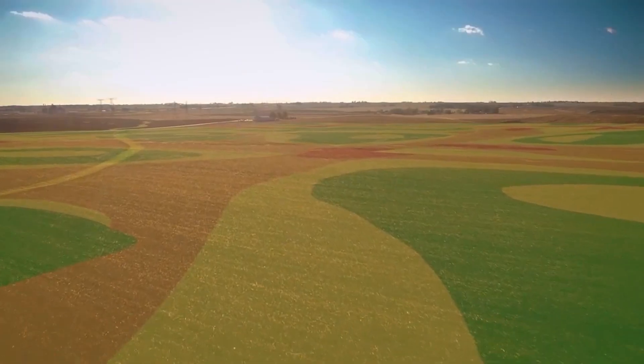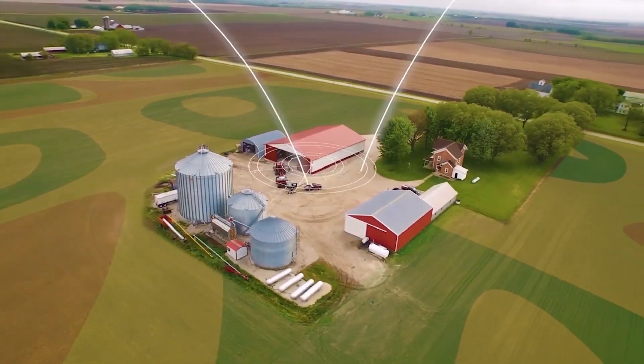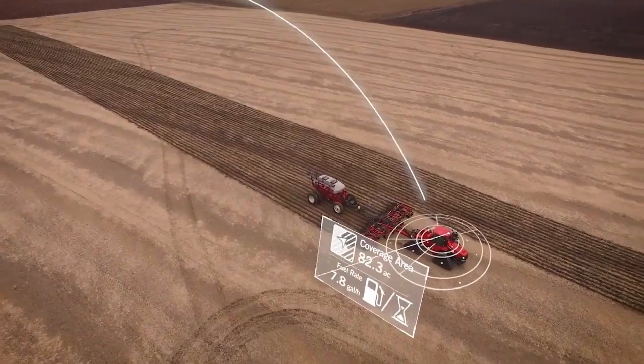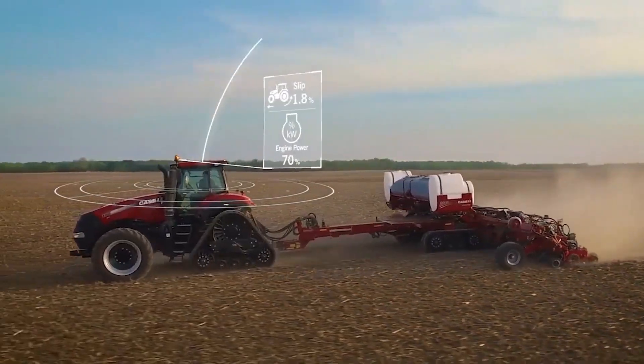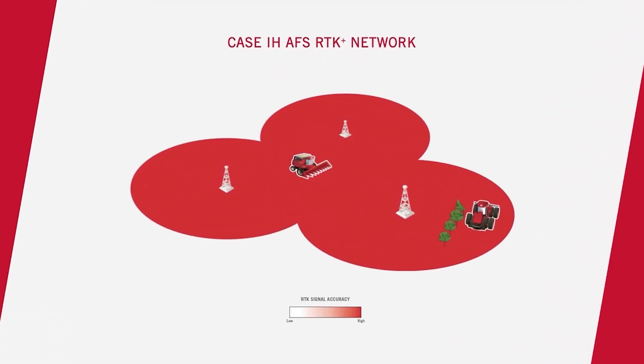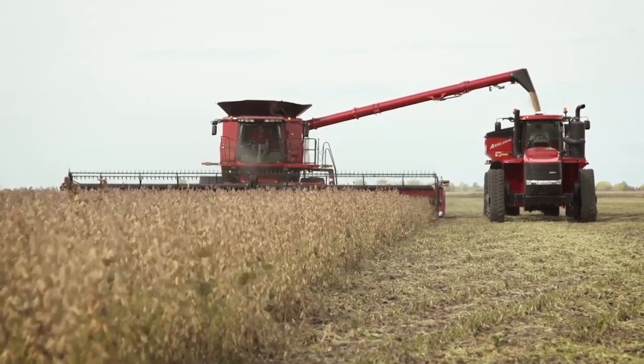How does RTK Plus work? A connection is made between the satellites, your vehicle, and the AFS Plus network. The information goes back to a central server that analyzes the data. The correction is sent to your vehicle instantly via the cellular network, which gives you sub-inch accuracy. Wherever you are, the correction is calculated from the surrounding network stations.